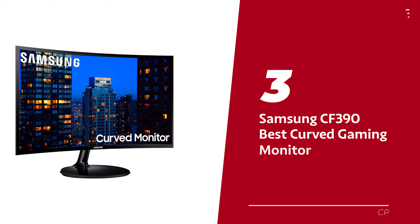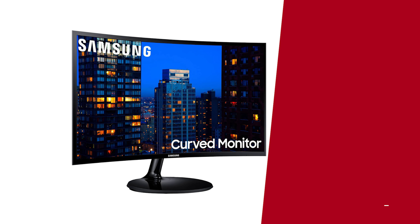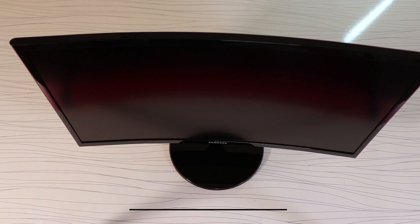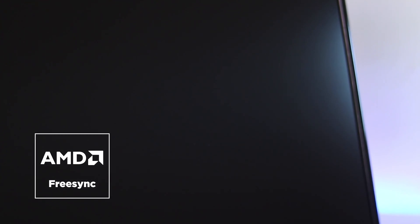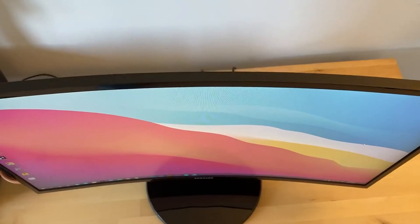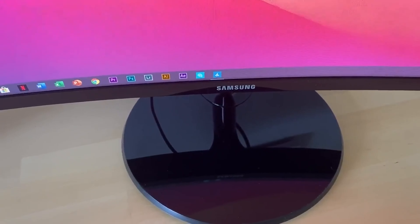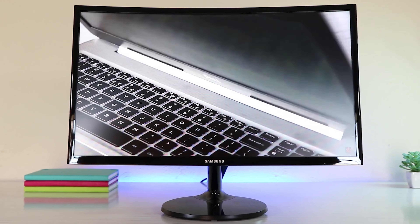Number three: Samsung CF390 — our pick for best curved gaming monitor. Samsung has come to the rescue with their 24-inch curved monitor priced just shy of $200. This monitor boasts a refresh rate of 60Hz, which some might argue is a bit low, but it's so easy on the eyes you won't notice the difference. With Samsung's top-notch reputation, you know you're getting quality hardware.